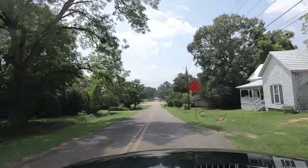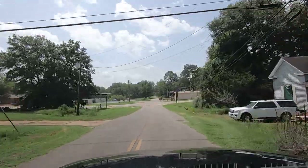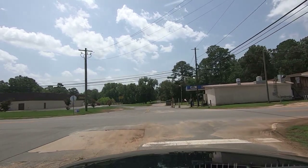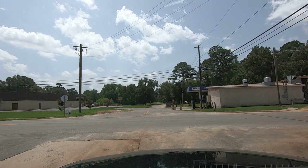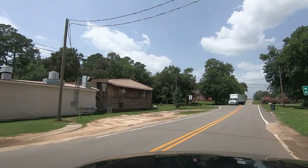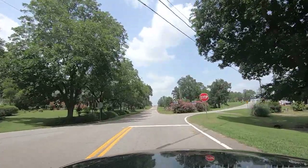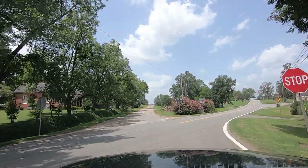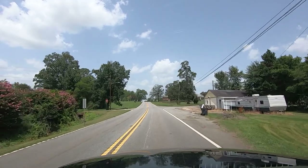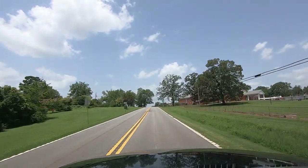I'm wondering if they have a little restaurant in the back of that place. Looks like it. And there's the Dollar General — there we go. I think we're back to Georgia 90, and that's going to do it. I think we've seen just about all we can see here in Byronville.